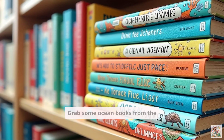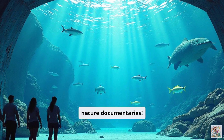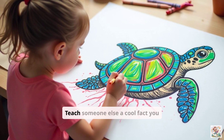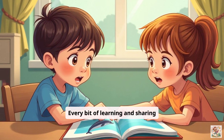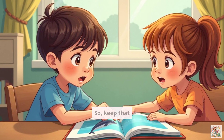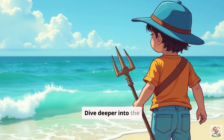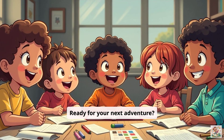Want to keep the fun going? Grab some ocean books from the library. Watch more nature documentaries. Visit an aquarium if you can. Draw pictures of your favorite animals. Teach someone else a cool fact you learned today. Every bit of learning and sharing makes a difference. So keep that explorer spirit alive. Dive deeper into the world of aquatic animals and become a champion for our oceans.